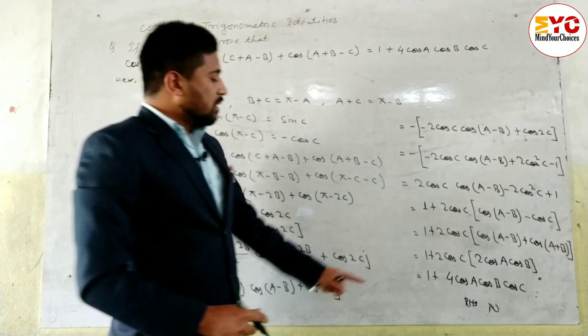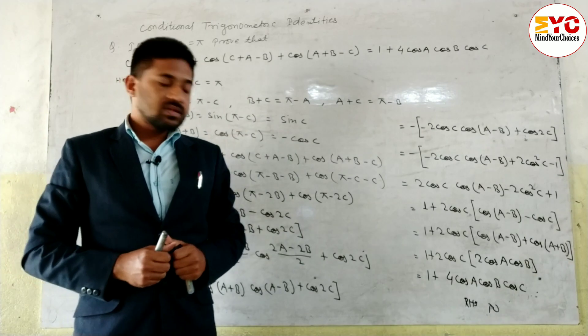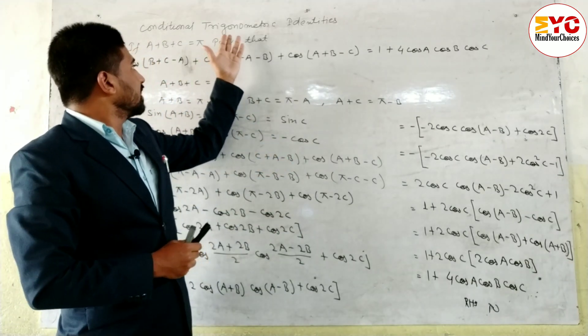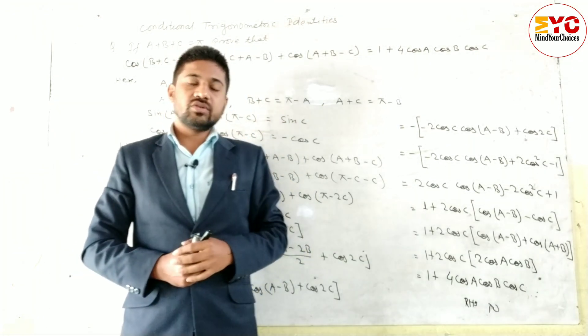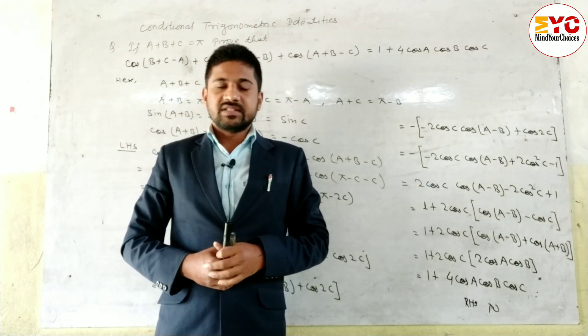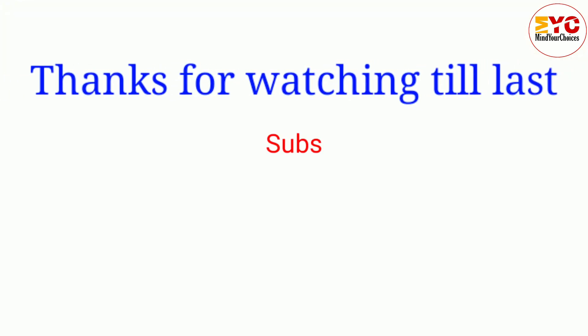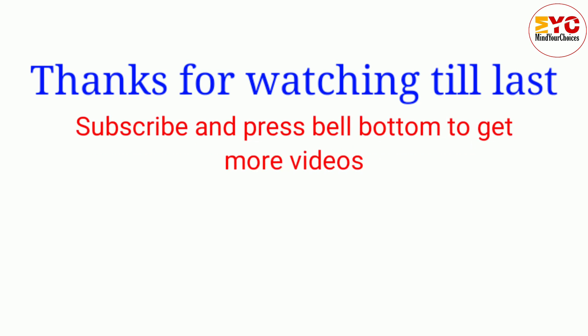RHS proved: 1 plus 4cosA cosB cosC, which is proved. Hope you understand this question related with conditional trigonometric identities. If you are new on my channel, please subscribe and don't forget to hit the bell button so you will get notifications of upcoming videos. Share with your friends. Thank you so much.